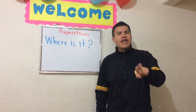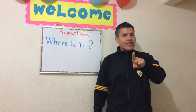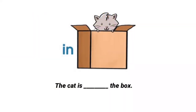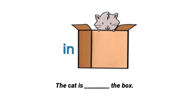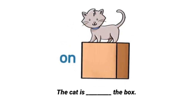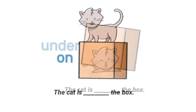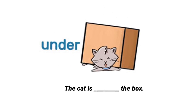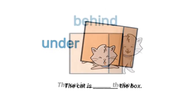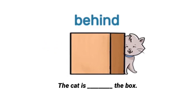Pay attention to the next vocabulary. Listen and repeat. In — the cat is in the box. On — the cat is on the box. Under — the cat is under the box. Behind — the cat is behind the box.